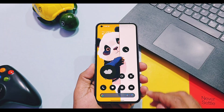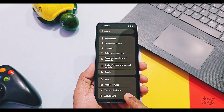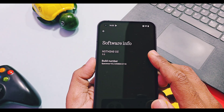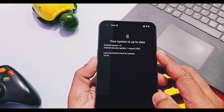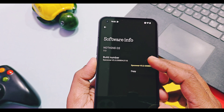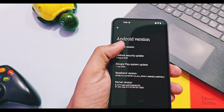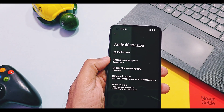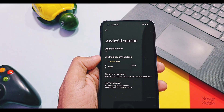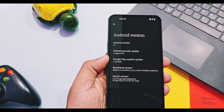After updating your device, if you check the About Device section you will see NothingOS 3.2. The build number is updated as Space War 3.2 — 4th August 2025 for Nothing Phone 1, 15th August 2025 for Nothing Phone 2a, and 25th August 2025 for Nothing Phone 2. This is the same Android 15 build, but the major change is the new August 2025 security patches for Nothing Phone 1, while Nothing Phone 2 and 2a received the latest September 2025 security patches.